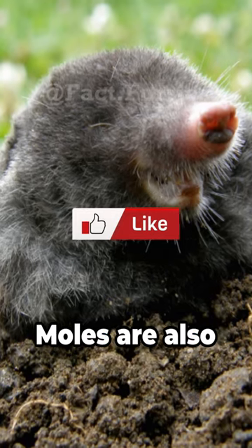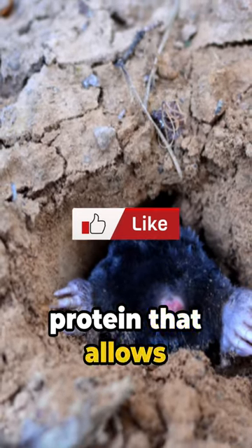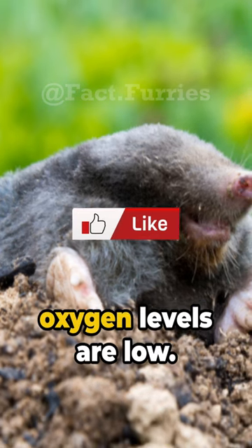But that's not all. Moles are also equipped with an unusual blood adaptation. They have a special protein that allows them to breathe underground where oxygen levels are low.